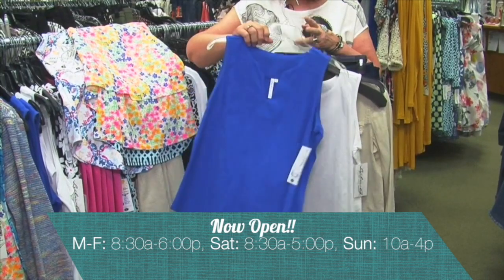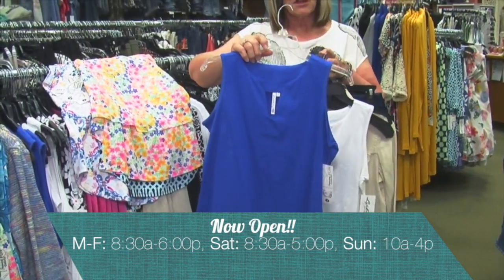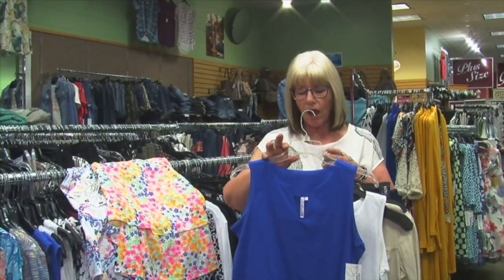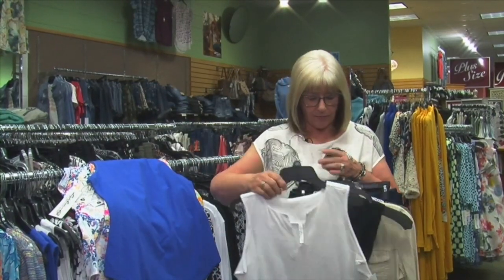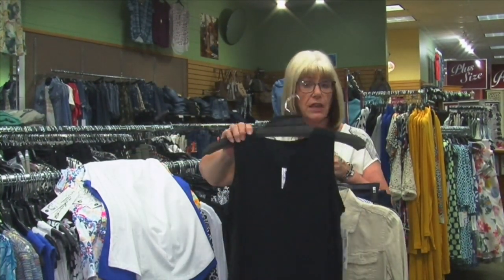Now these tops are the same style as the first ones, but this is 100% cotton knit. So if you don't really like that fabric, just a plain 100% cotton knit. We have the blue, the white, and black — some colors and the basics.